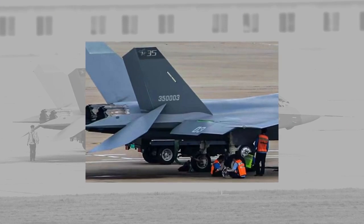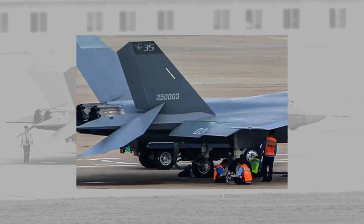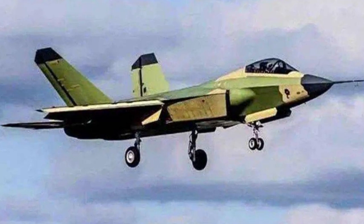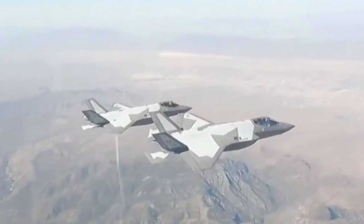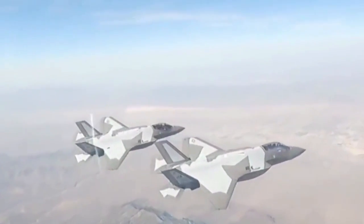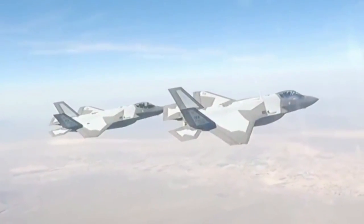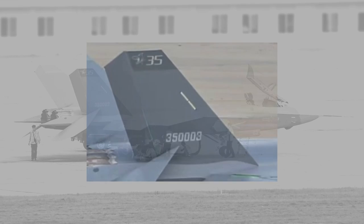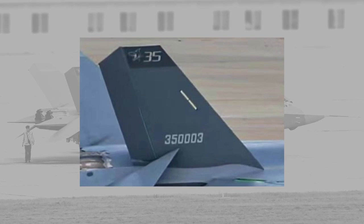The fighter is marked with 350003, indicating this is the third aircraft of this particular batch of J-35 prototypes. The J-35 is the first medium-sized stealth fighter from China. In many ways, it is similar to the American F-35, but since it is a two-engine design, there is a fundamental difference between the two. It also confirms the aircraft is indeed called J-35, not J-31.